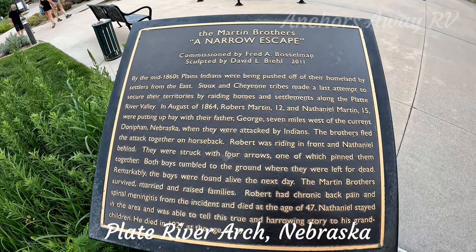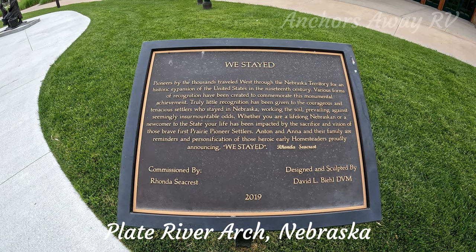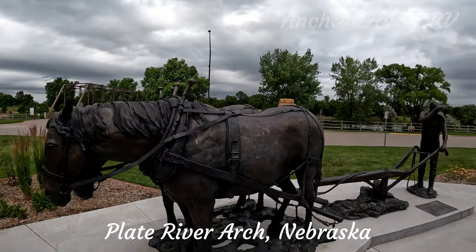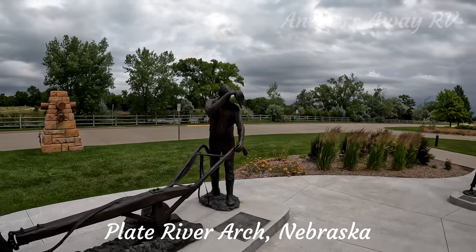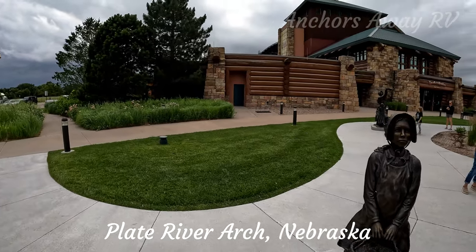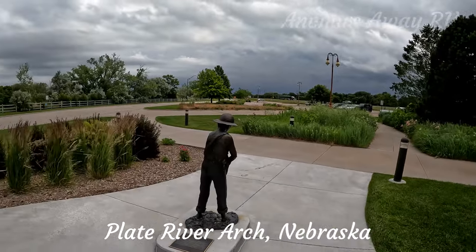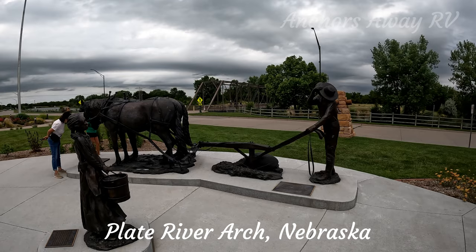Here's a story if you want to pause and read that. These bronzes are depicting the early pioneer days, where everybody worked — the children worked, the parents worked, and of course the teams of horses worked.